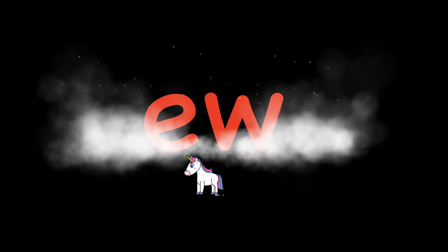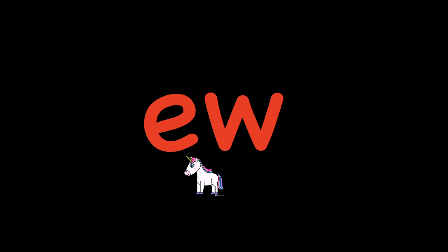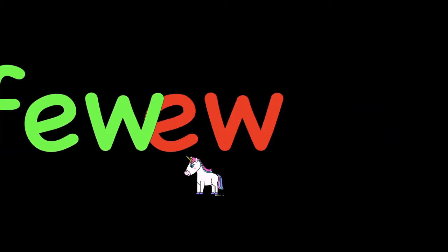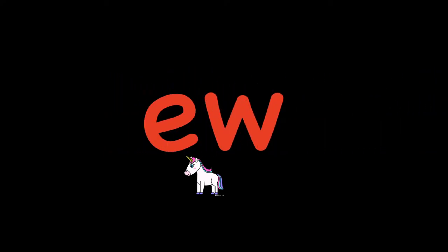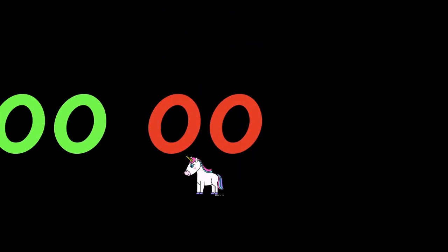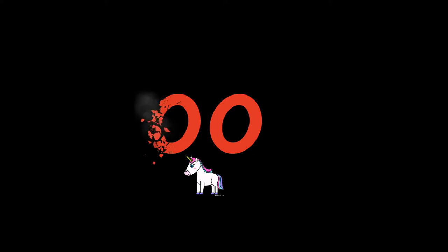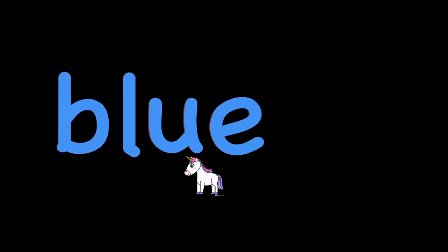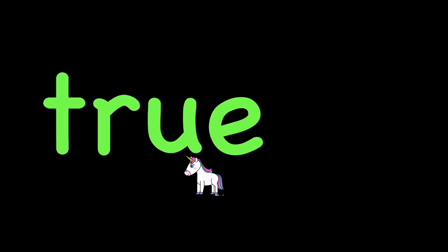Our next is EW words that also make the U sound when they're together, words like new and the word few. OO also makes the U sound, words like zoo and the word soon. And finally, UE also makes the U sound that we hear in unicorn, words like blue and the word true.